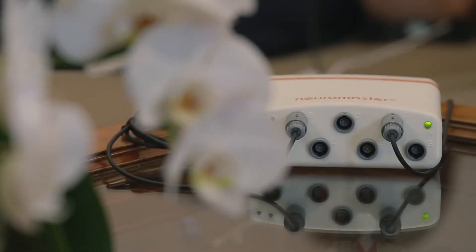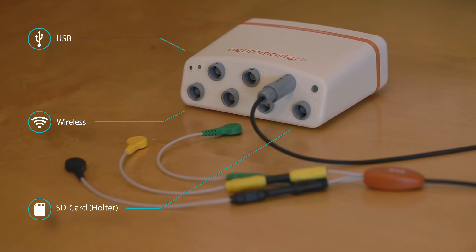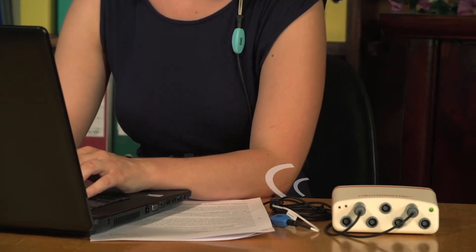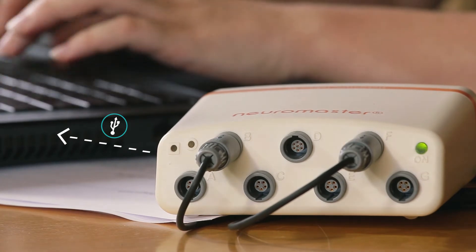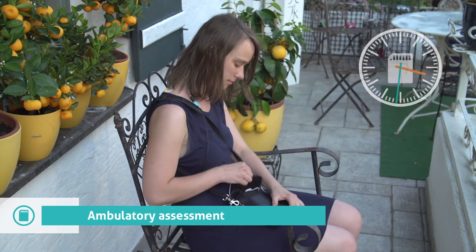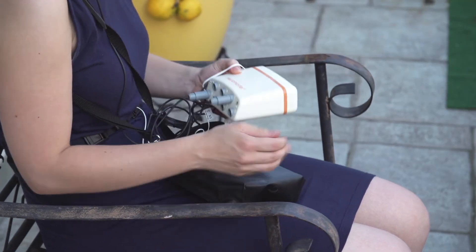The compact Neuromaster system offers three different operating modes. In mobile mode, data are sent wirelessly to the computer. In desktop mode, data are sent via USB connection directly to the computer. The SD card mode allows long-term ambulatory measurement in everyday life. The resulting data can be analyzed subsequently using the software.